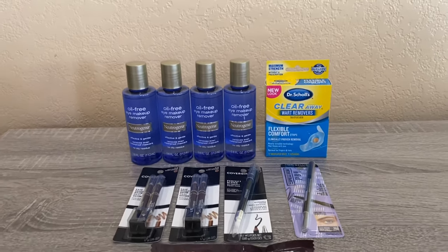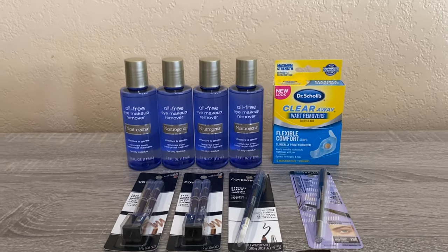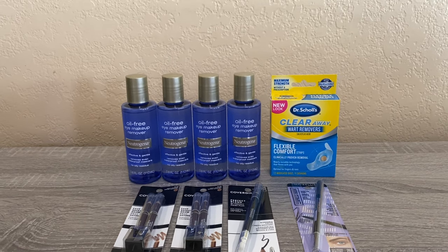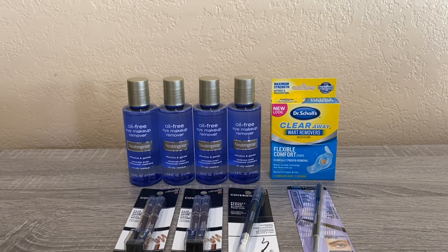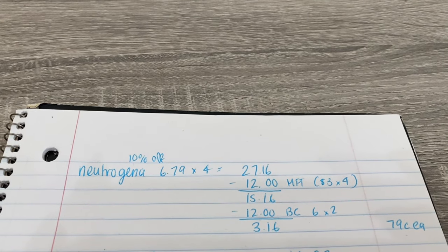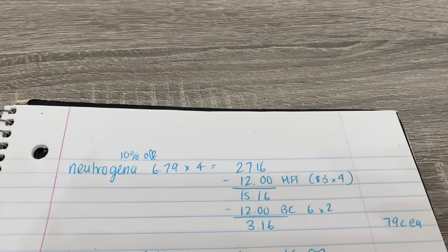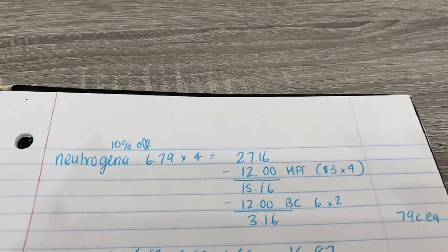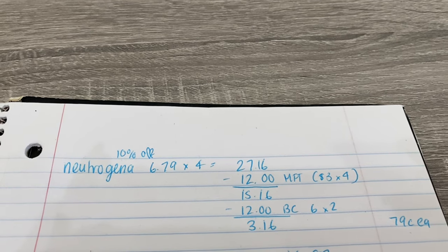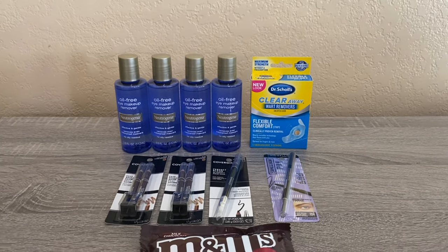The first deal is the Neutrogena — all Neutrogena makeup is buy two get a $6 bonus cash. I picked up four of these eye makeup removers. They're normally $7.49 but for some reason they rang up 10% off at $6.79. Four of them came to $27.16. I had four $3-off-any-Neutrogena-makeup-remover coupons from my Swag Box link, so I paid $15.16. I got $12 back in bonus cash because I did the deal twice, bringing the cost to $3.16 or $0.79 each — a really good deal if you can print those coupons.